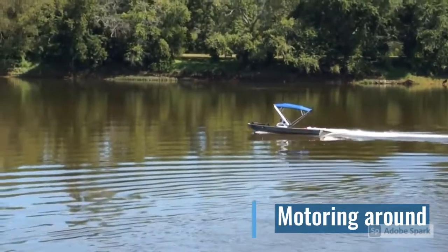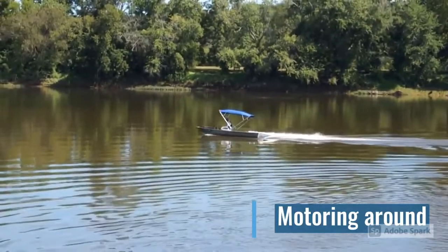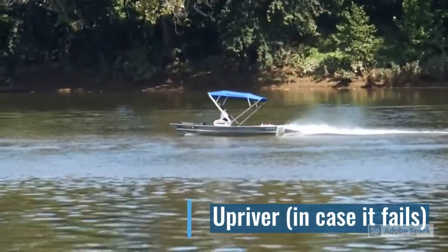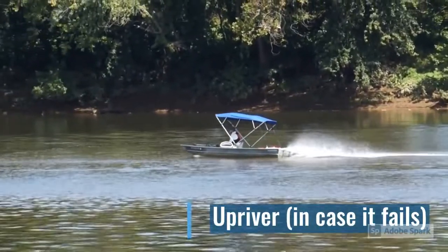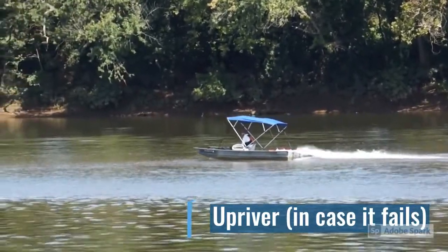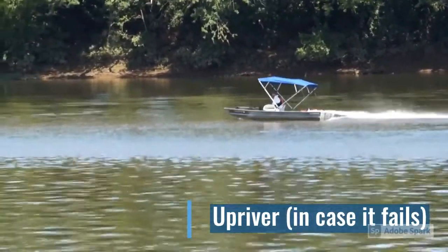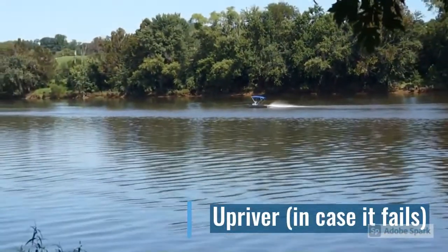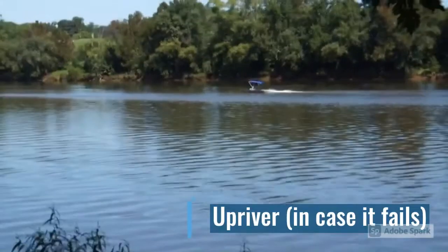I think I wave at this point — I'm pretty excited. Here in this clip, you can see me going upstream. I didn't want to go downriver just in case any of the motors died or anything else happened, since this is a very experimental watercraft. So I kept on going upriver for a bit and it worked out great.